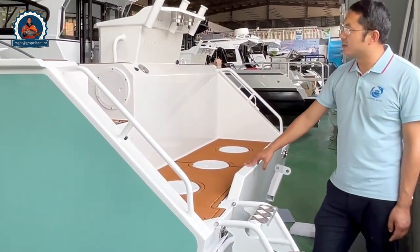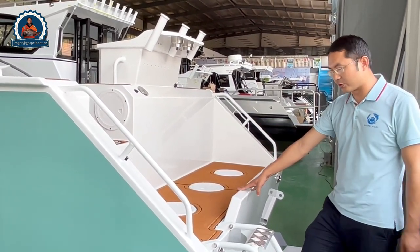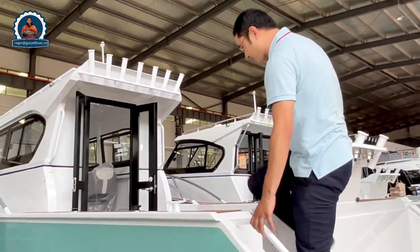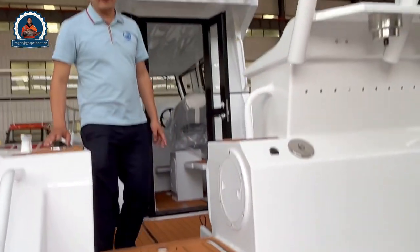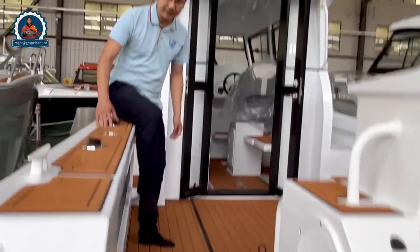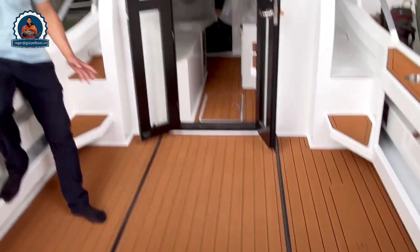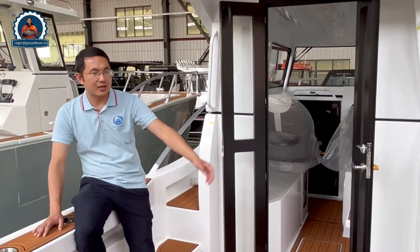All the boats we design with a very nice finish and walk-around. You can see the finish of the boat is quite good, and there is a lot of deck space. For fishing, we have two rod holders and two cup holders on the side of the boat.